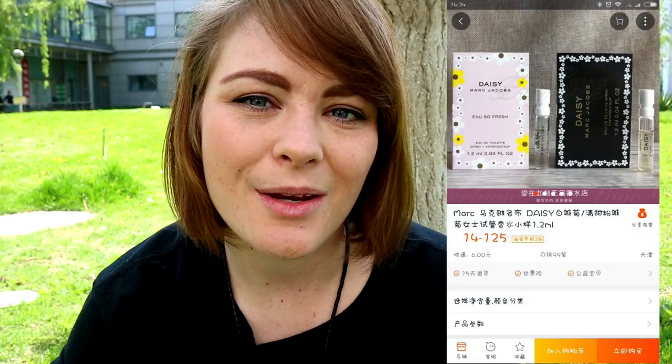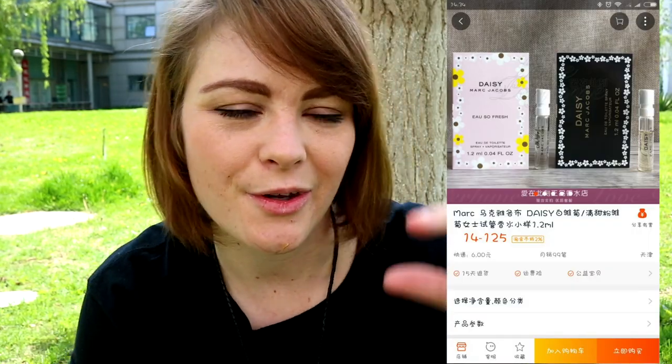My friends refer to me as the Taobao Queen, by the way. Hack number one: when you're buying perfumes and you're not sure which one you really like, you can buy samples on Taobao. You buy small amounts — like five or six different samples — and you can smell all of them. If you really like one, then you buy the real, big one. It's a great way to save money and not buy a perfume you don't actually like.